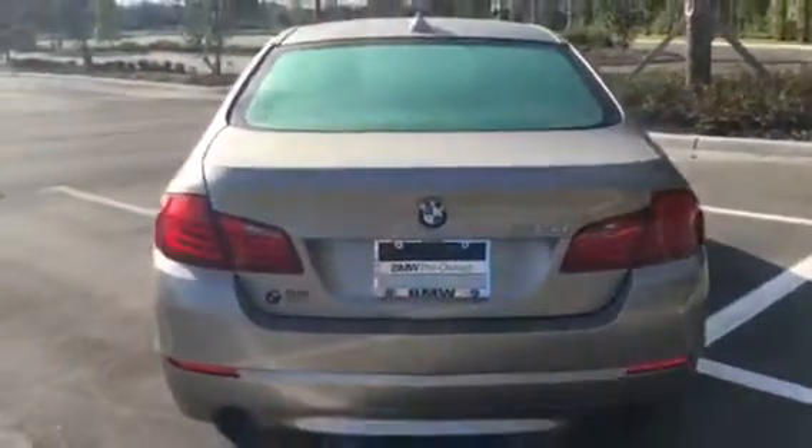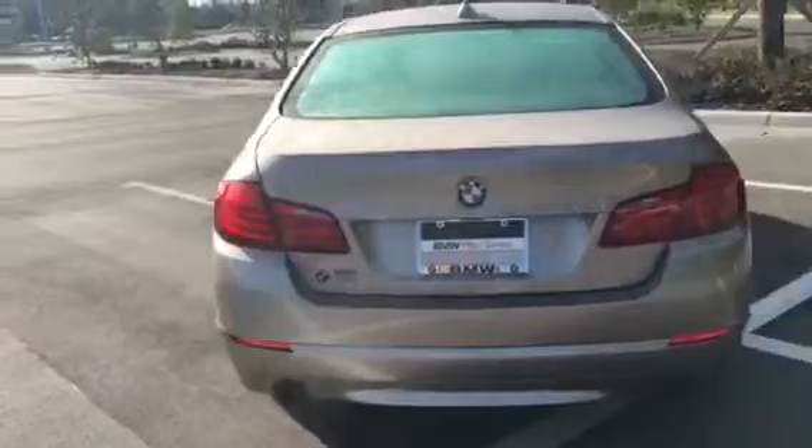This 535i was obviously garage kept. It's well maintained. I'm not noticing any scratches or pings or anything of the sort, so it was probably driven by one of our local retirees here in the Ocala area.